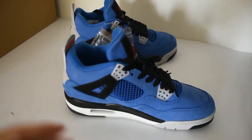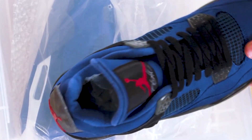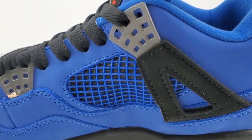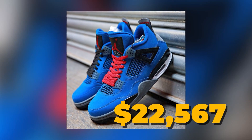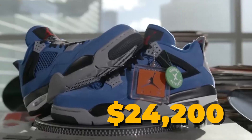These sneakers went on to become more exclusive than the 2005 original pair, as there are only 23 pairs in existence. The shoe's average price ranges around $22,567, with the highest sale at $24,200.